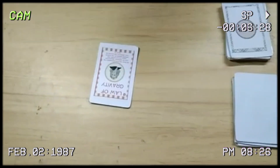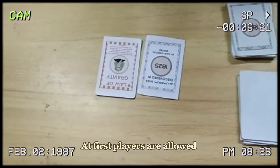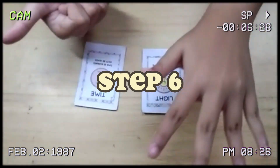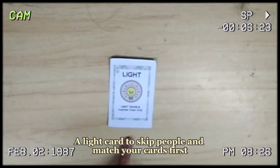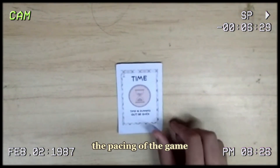Step 5: If they don't instantly match the card correctly at first, players are allowed to take 3 cards from the deck and attempt to match it again. Step 6: There are 2 wild cards you can use to your advantage — a light card to skip people and match your card first, and a timed card to speed up the pacing of the game.